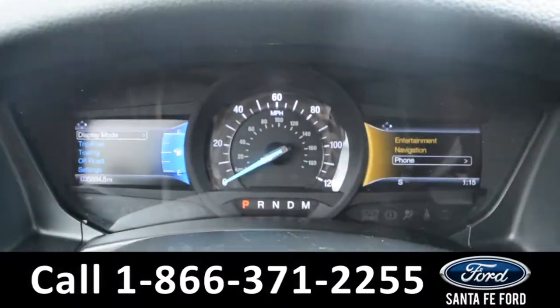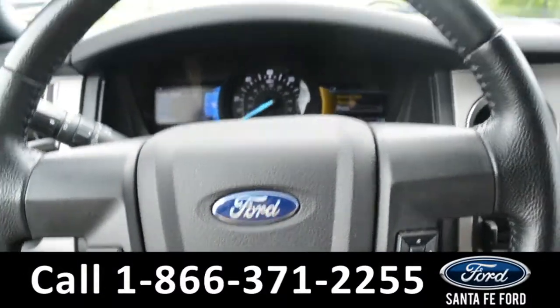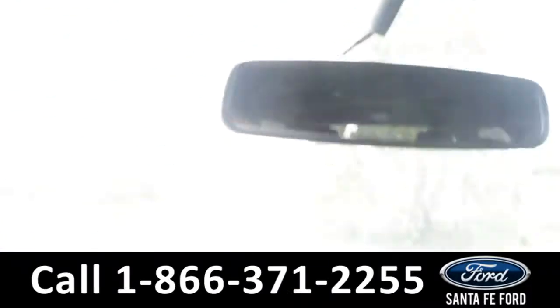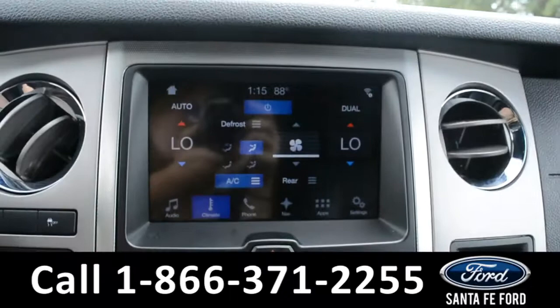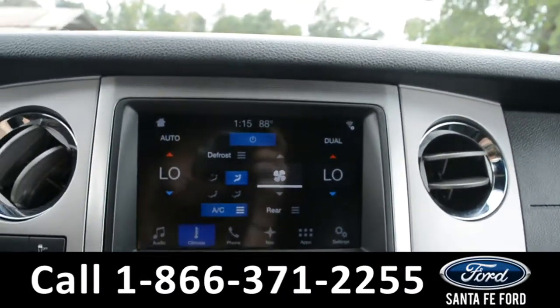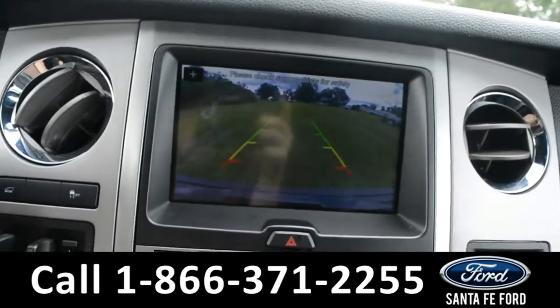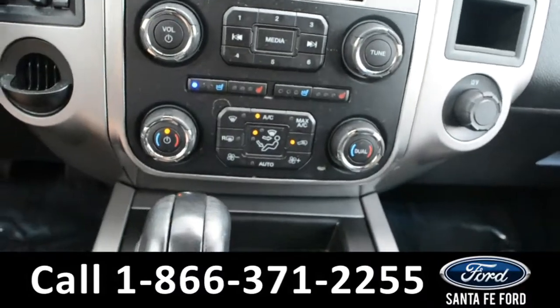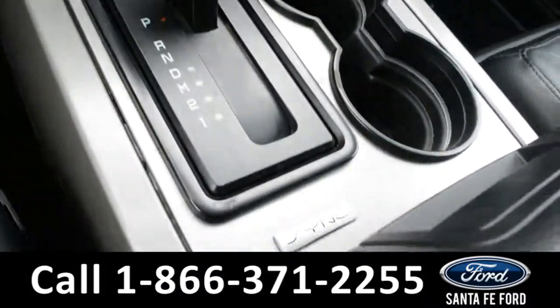Here's a quick look at the dashboard and steering wheel. Up on the driver side visor, there is HomeLink. In the media center, there's GPS navigation, Sirius XM satellite radio, and this is also where the vehicle displays its backup camera. This vehicle does have dual climate controls, heated and cooled front seats, and it comes equipped with Sync by Microsoft.